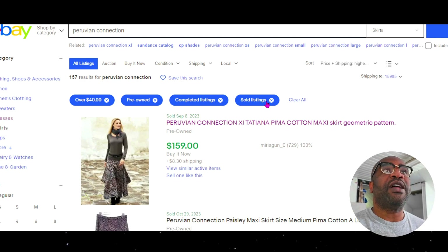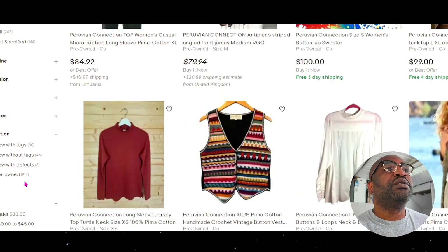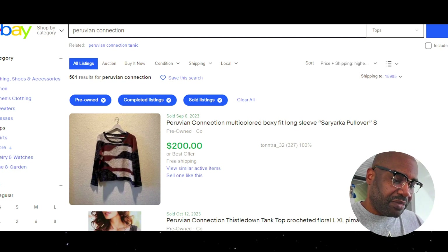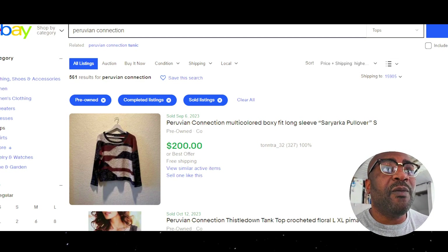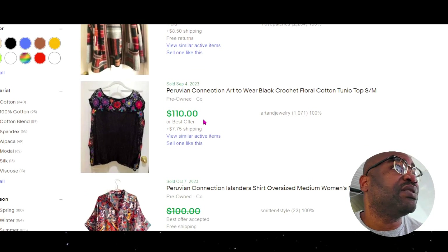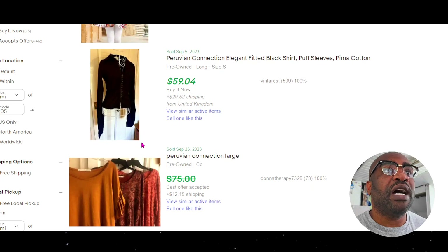The last category is tops. I thought they'd have more, but they actually don't — 900 pre-owned tops. Sold in the last 90 days: 560, which is way over 50% — actually 62%. For tops? Women's tops don't sell, but Peruvian Connection tops do. In a lot of these tops, I'm guessing you're going to see a lot of sweaters — this is more of a sweater than a top, but you know how it goes.